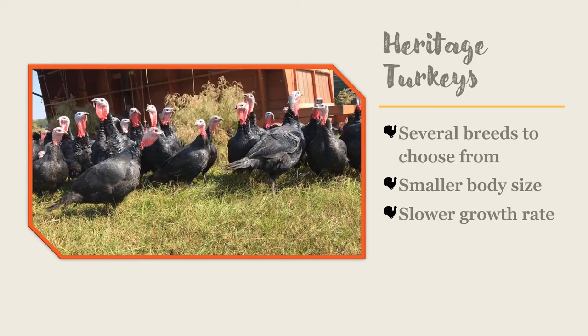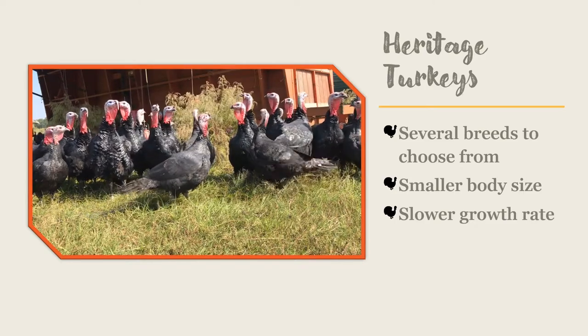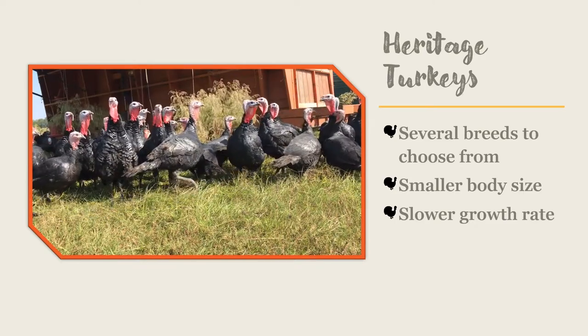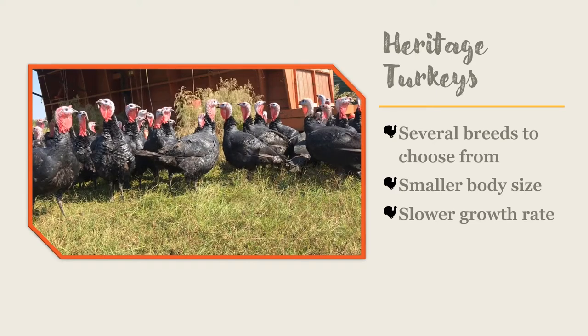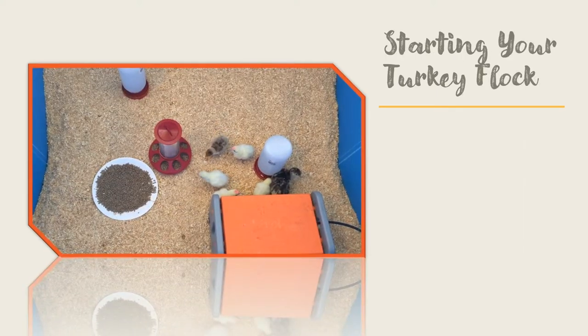Keep these feathers trimmed even as your turkeys get older, because their flight muscles will become stronger as they grow. Heritage turkeys can also roost in trees, so be sure to train your turkeys to come into the coop at night, or you may find yourself giving the neighborhood predators fresh turkey to eat.